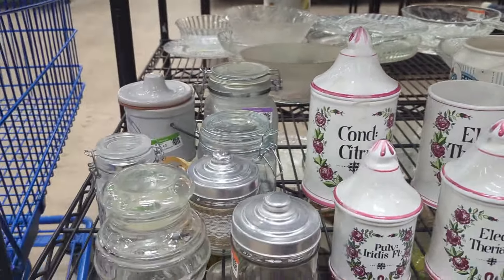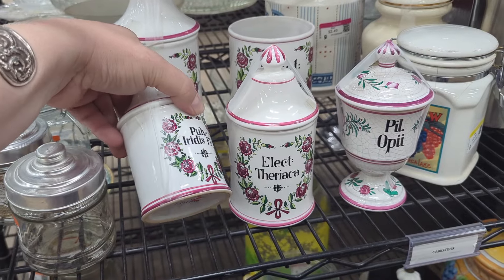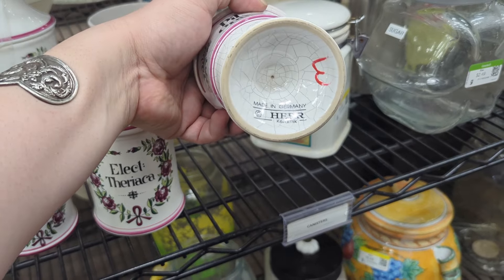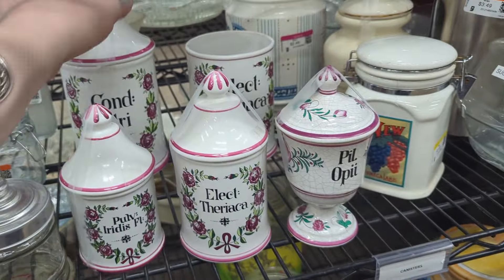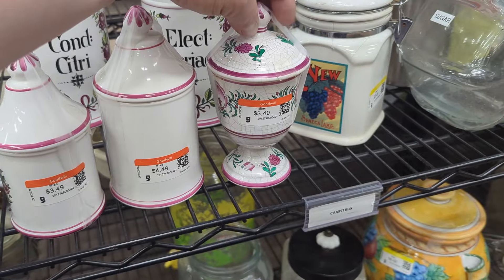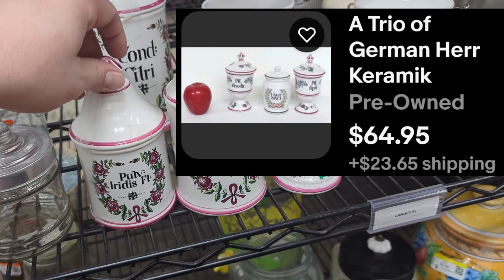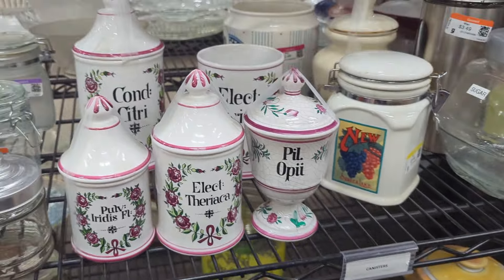Oh wow, these are really neat — German, hair ceramique. I really like these, $3.49. I don't know what any of these things say but I really like those three for sure. This guy's $7.49 for the big one, and then his little friend is $1.49 but he doesn't have a lid. $4.49, $3.49, $3.49 — I think I'm definitely gonna grab these three guys. I have a good feeling about them, so those will be our wild card.